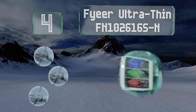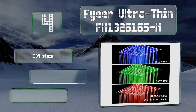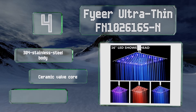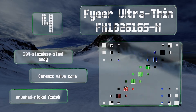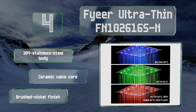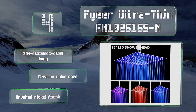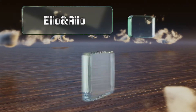At number four, the Fire Ultra Thin FN102616S-N is a square 16-inch model featuring blue, purple, and red LEDs that glow according to the water temperature. Its 324 nozzles allow for a flow rate of 1.8 gallons per minute, creating a relaxing rain-like experience. It's equipped with a 304 stainless steel body, a ceramic valve core, and a brushed nickel finish.